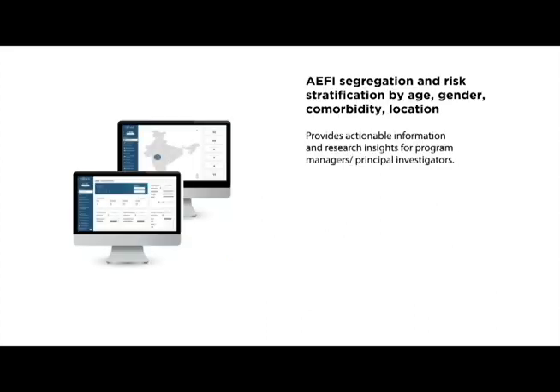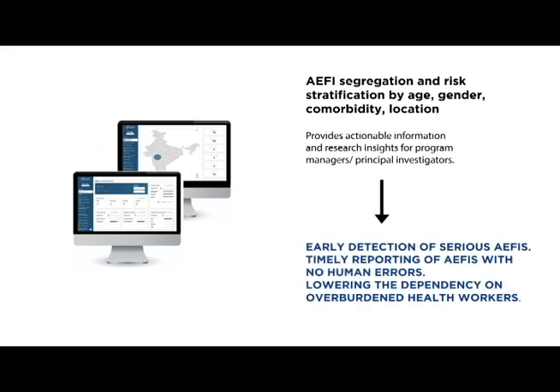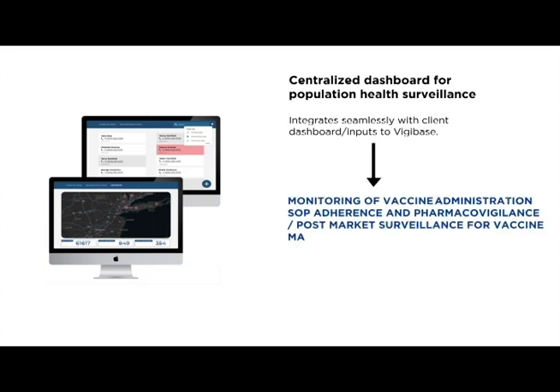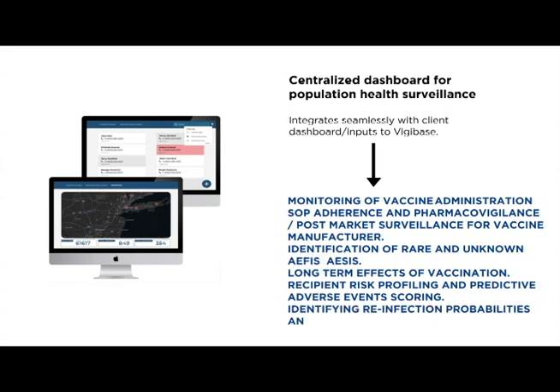When you have a sufficiently large number of people, you will realize that you can pick up on infrequent side effects as well, so that's quite an advantage. There is a big advantage with this system: the investigators and the team members have put together a dashboard. A dashboard is a collection of data on a system, and different levels of investigators can be given different levels of login permissions, and they can see this data in real time.